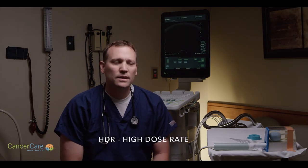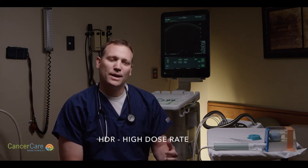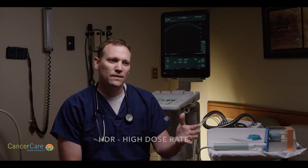HDR stands for high dose rate. A lot of people think it stands for high dose radiation, but it's actually high dose rate, meaning that the rate at which we're giving the radiation is very quick so that we can get the radiation in the patient and then be able to remove the radiation sources, so that the patient only has the radiation in for a short amount of time. It's a quick burst of radiation, very precise and very localized to the area where we're trying to treat. HDR is the short way of saying temporary focused short course radiation therapy.